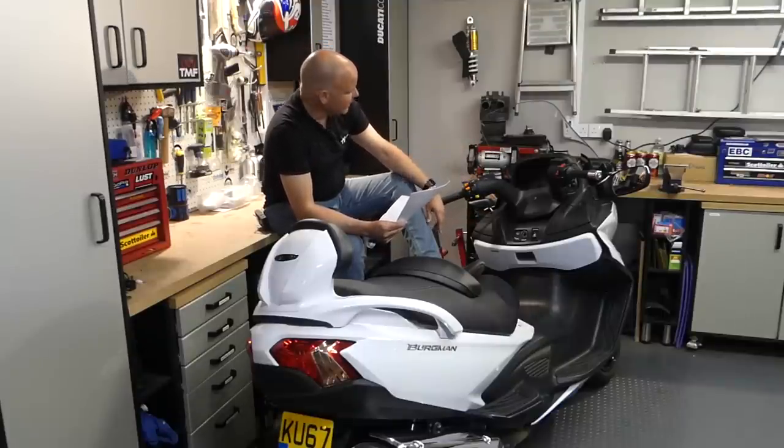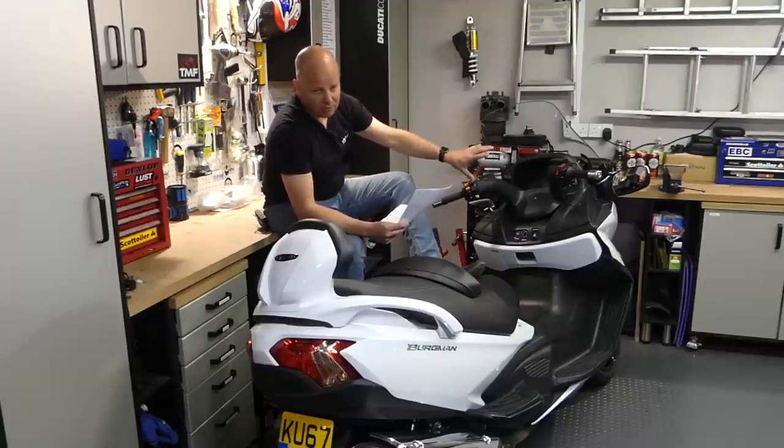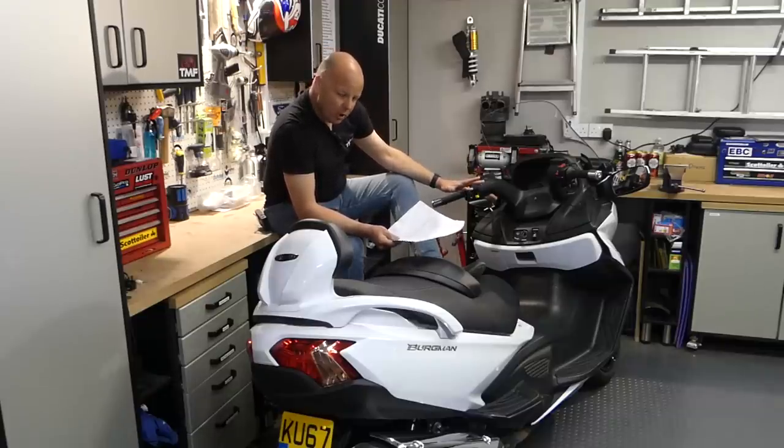And then the dash - I mentioned it before, it's very car-like. But one of the upsides of that is the fact that it's got absolutely everything you need, including a proper fuel gauge. Really pleased to see that. So yeah, plenty to like about the big old Bergman.